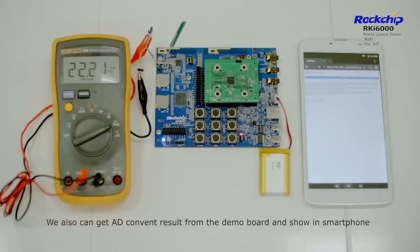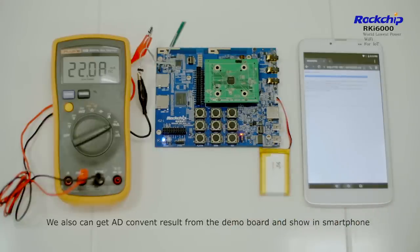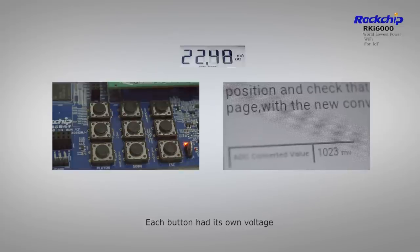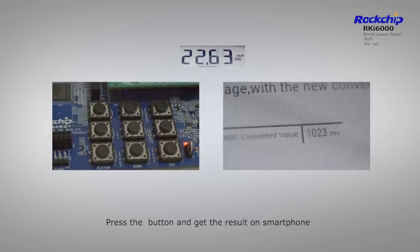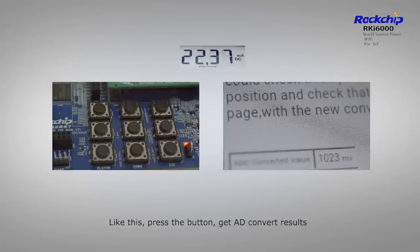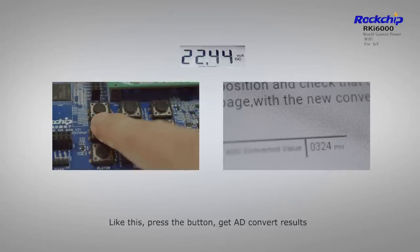We can also get AD-converted results from the demo board and show them on the smartphone. Each button has its own voltage. Press the button and get the results on the smartphone — like this, press the button and get the AD-converted results.